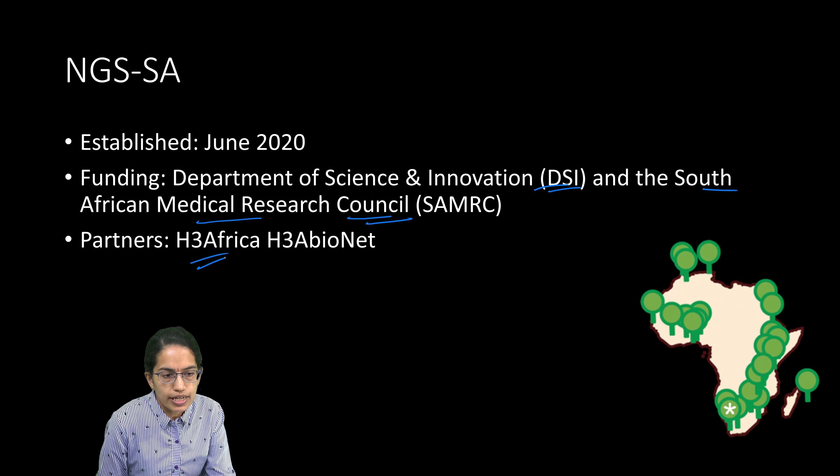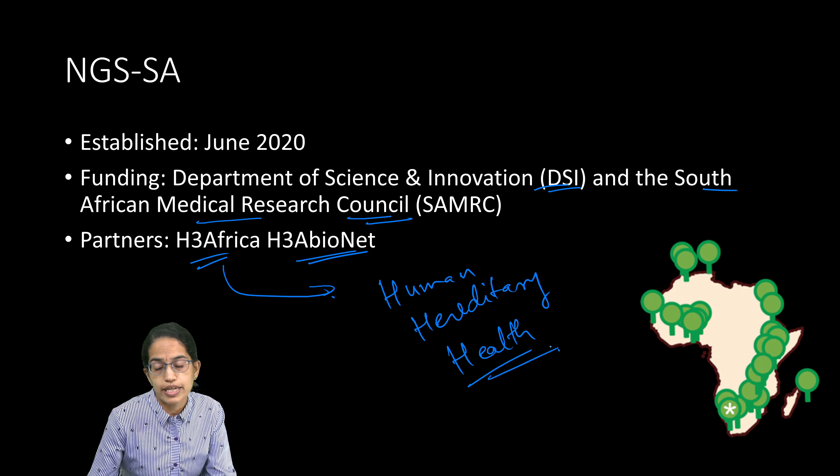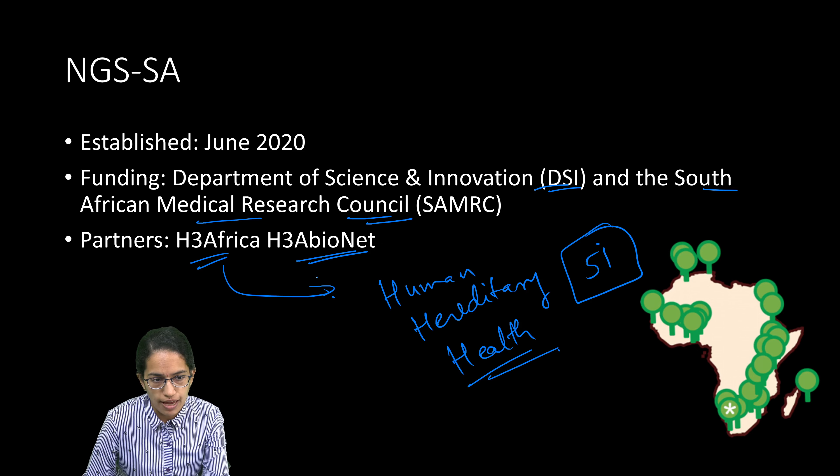The partners are H3Africa and H3A-BioNet. H3Africa stands for Human, Hereditary, and Health in Africa. It is a platform which has fundamental research on diseases prevalent in the African continent, covering infrastructure, resources, and training related to the same. There are nearly 51 African projects which are part of H3Africa.